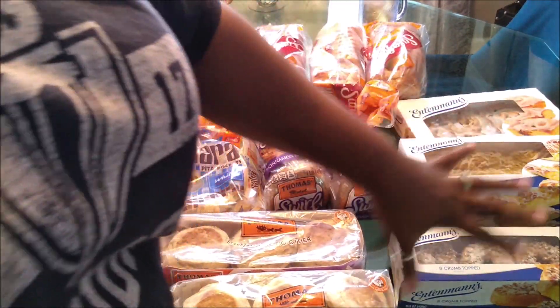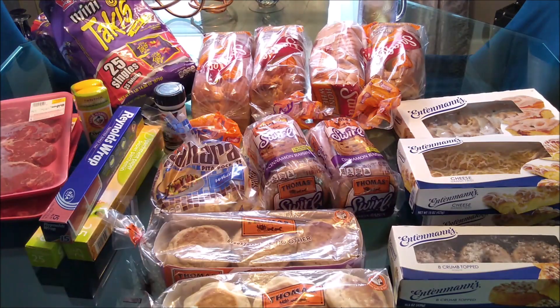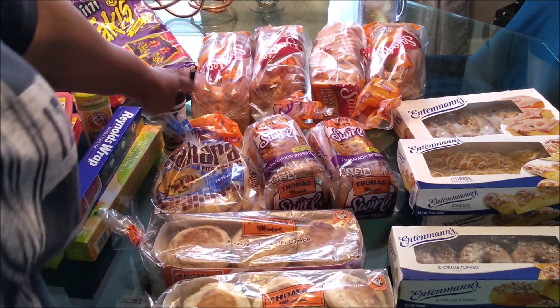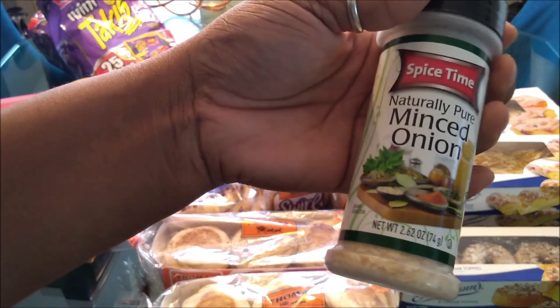The cinnamon rolls were $2.50 here. I paid $10 for all of those items when normally that would have been almost $20 just for those.